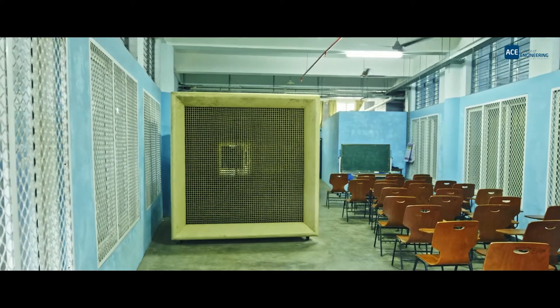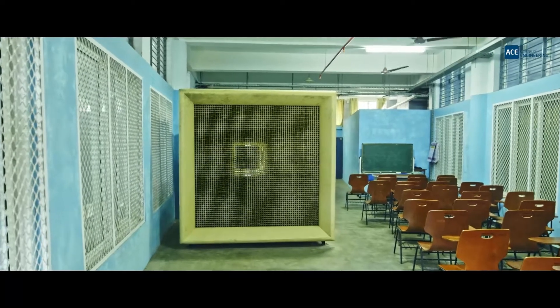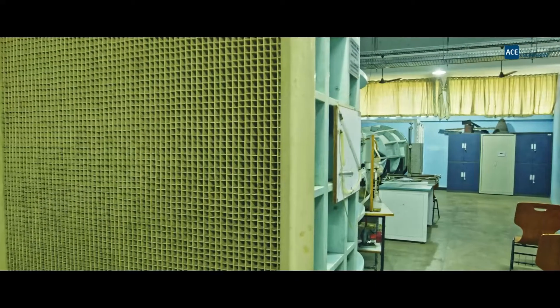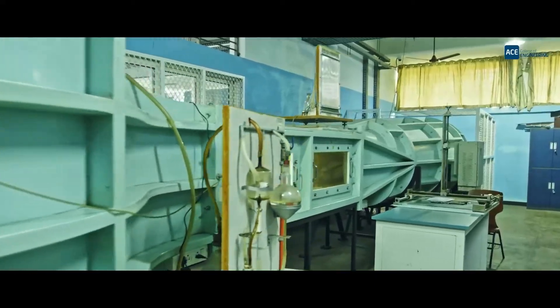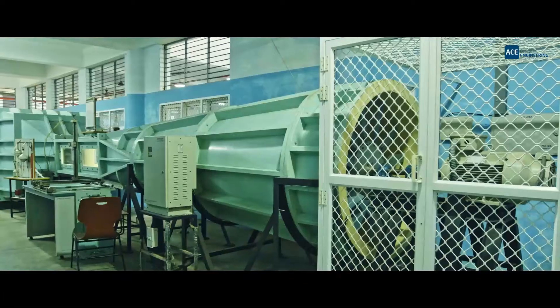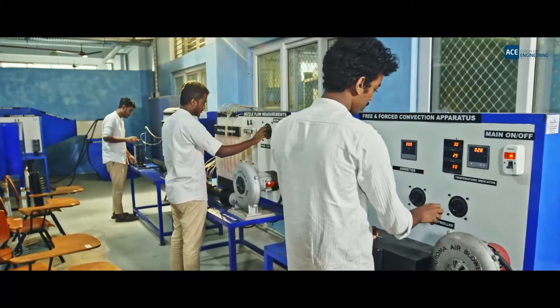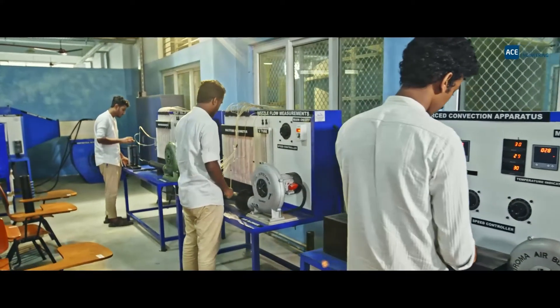The wind tunnel has a large test section used for research programs and data collection. In the Propulsion Lab, there are advanced gas turbine engines, cascades, and more.